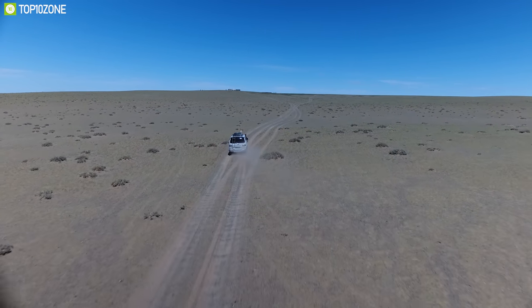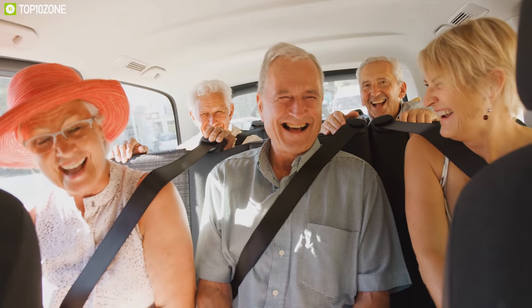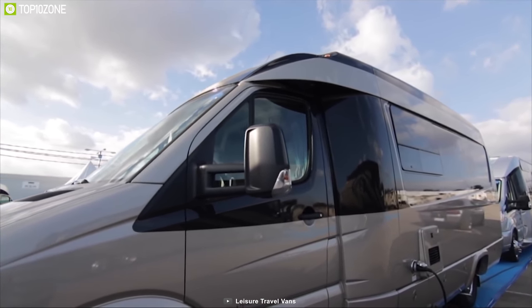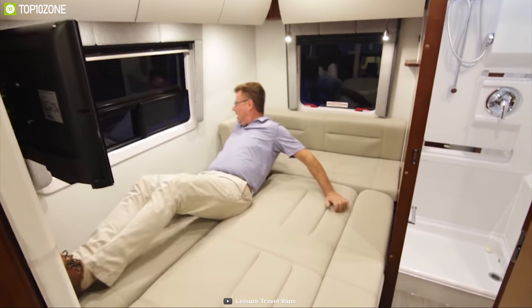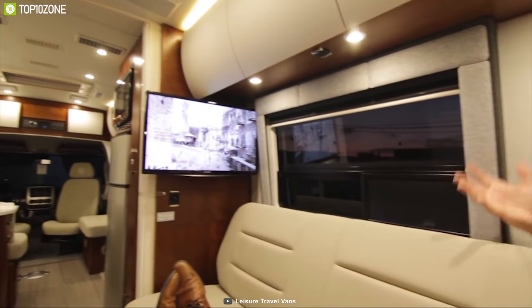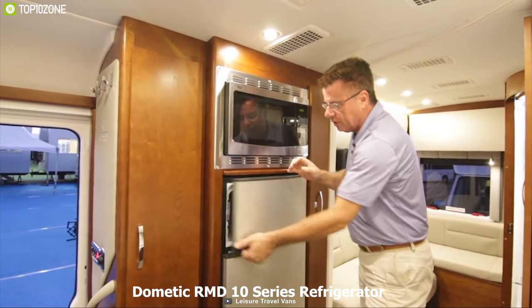Leisure Travel has been making great quality Class B Plus motorhomes since 1965. The Leisure Travel Van Serenity offers massive space and unique features to accommodate a large family easily. It comes with a powerful Mercedes-Benz V6 diesel engine with Sprinter chassis, and offers ample living space for up to four people with a residential-style mattress for a good night's sleep. The living space includes a 28-inch TV, Bluetooth soundbar, and Wi-Fi extender. The kitchen features a two-burner stove, an oven, and a Dometic RMD-10 series refrigerator.